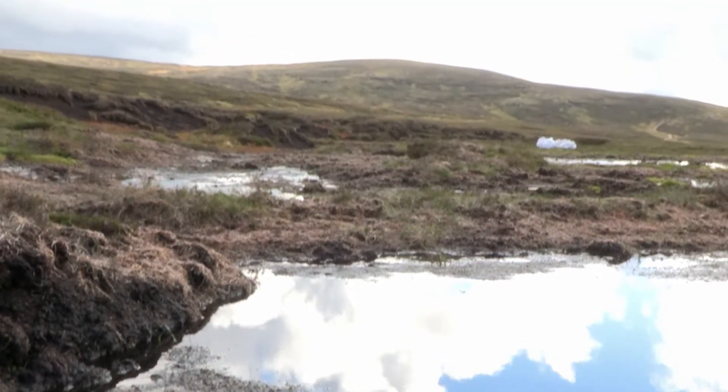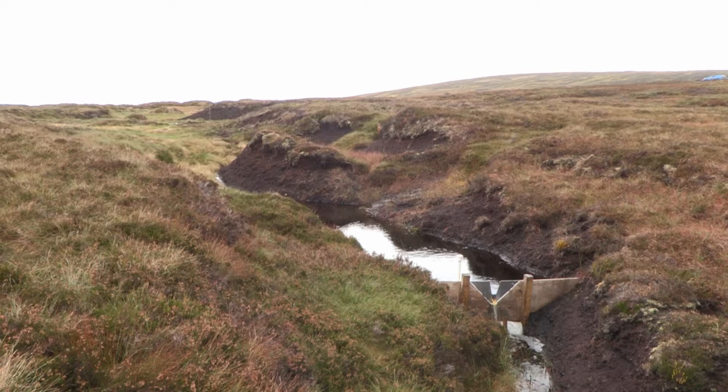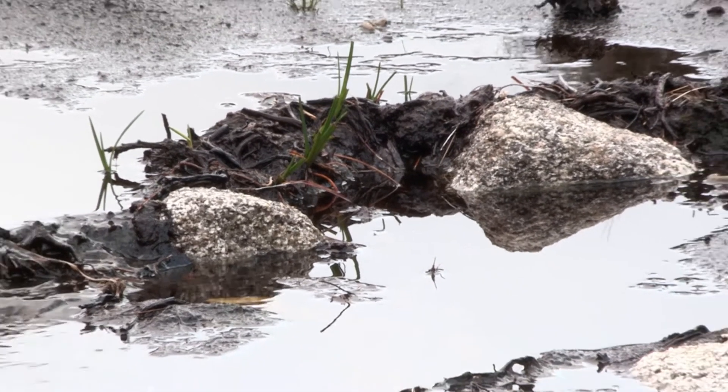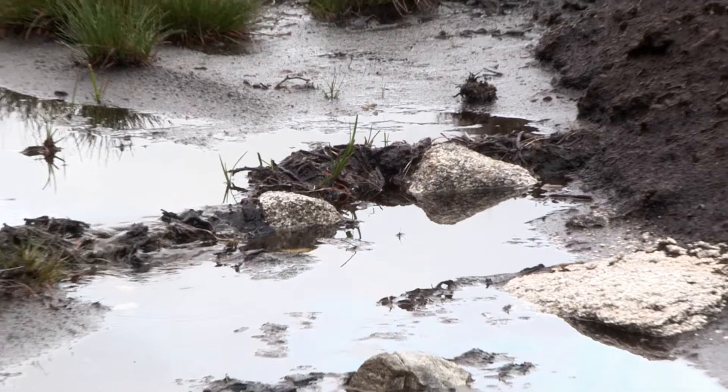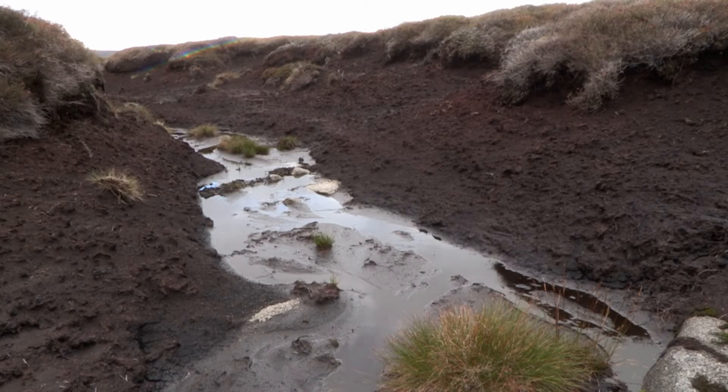So what has peat got to do with water? Well, 70% of UK drinking water is derived from peat dominated upland catchments. Eroded peatlands, such as this one, contribute substantial amounts of particulates which have to be treated at cost by the water companies.